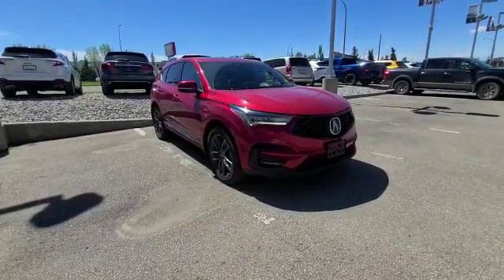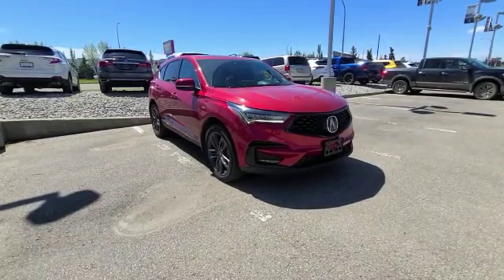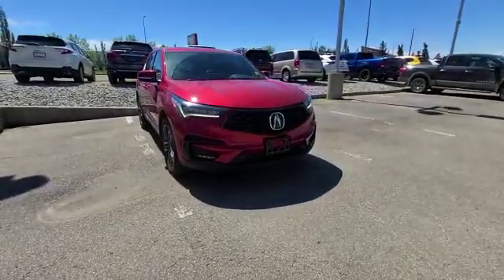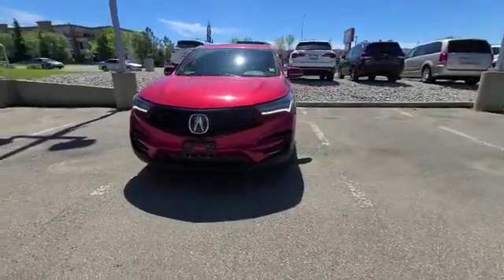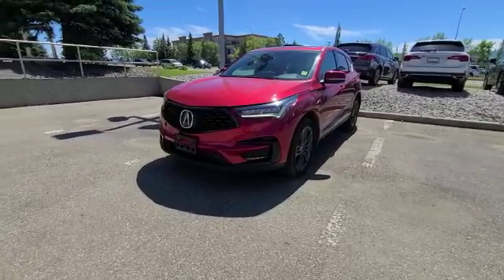As I walk you through the vehicle, I'm going to show you how awesome the RDX is. As you can see here, you've got some nice sharp lines going all throughout the vehicle. You've got your beautiful diamond pentagon grille as well as your dual LED lights. You also have your fog lights and all the sensors around the vehicle, as well as your blind spot monitor, lane keeping assist, and active cruise control.